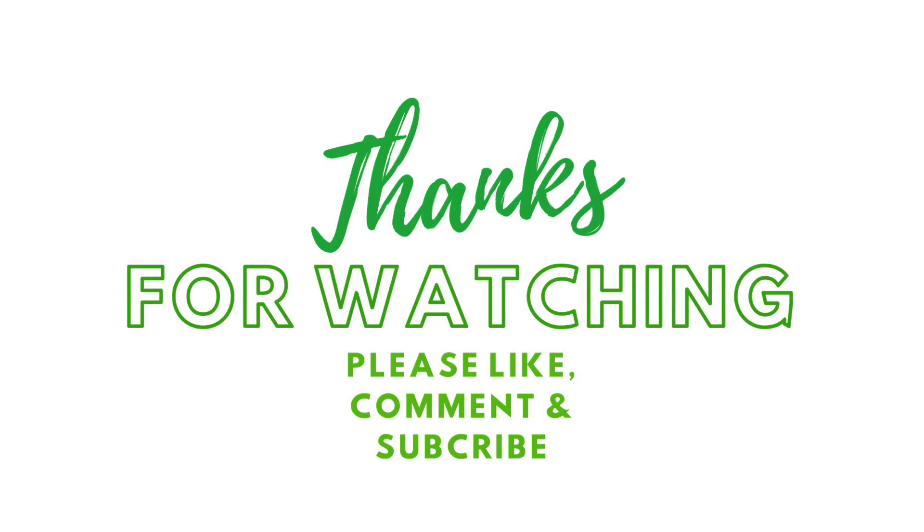I hope this breakdown helps you. If it did, don't forget to subscribe to the channel, give this video a thumbs up, and leave a nice comment in the comment section. Thanks for taking the time to watch this video. Have an amazing day and I'll see you in the next video.